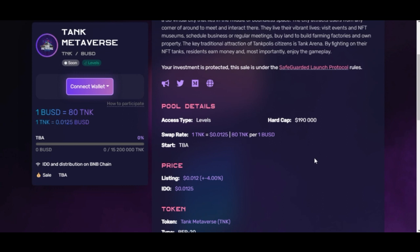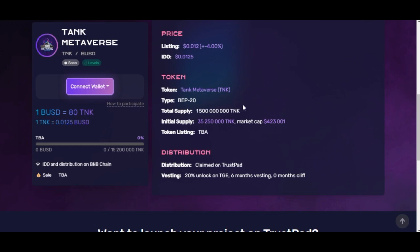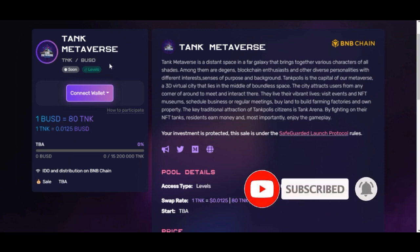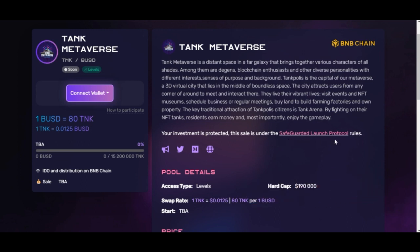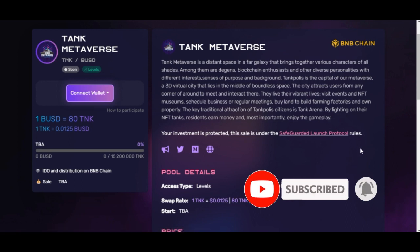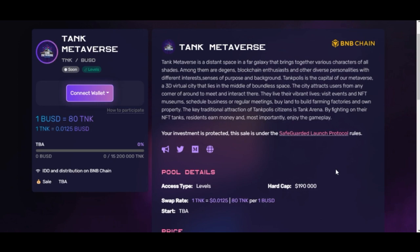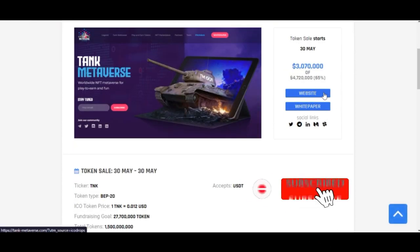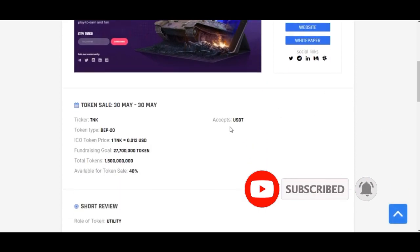When you buy at the pre-sale price you can sell when the time comes and make a profit for yourself. TrustPad is also telling us that your investment is protected — this sale is under the SafeGuarded Launch Protocol rules. You can click on that link to read more about what it says, and if you are satisfied, go ahead and invest. Coming back to ICODrops, you can find out more: the sales will happen in just one day — starting and ending on May 30th — and you can use USDT to participate.